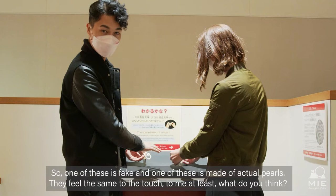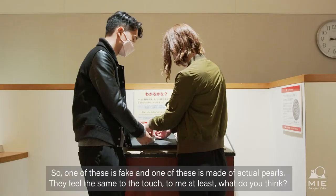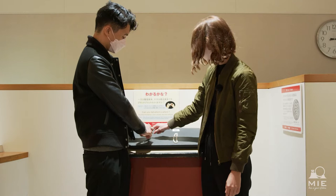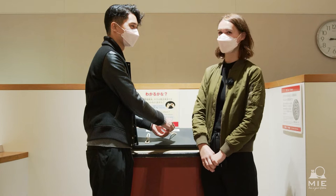So, one of these is fake and one is made with actual pearls. They feel the same to the touch, to me at least. They feel mostly the same. Visually, this one looks like there's a bit more variation. This one's also slightly colder to the touch. These all look exactly the same, so maybe this one is artificial because they look so similar. And also, if you rub them together, it's a slight plasticky kind of thing. We're not going to spoil the answer in this video, so you'll have to see for yourself.